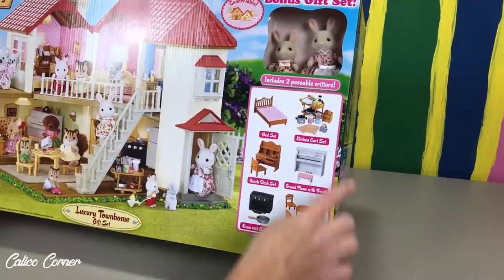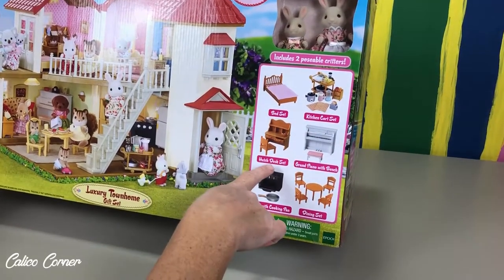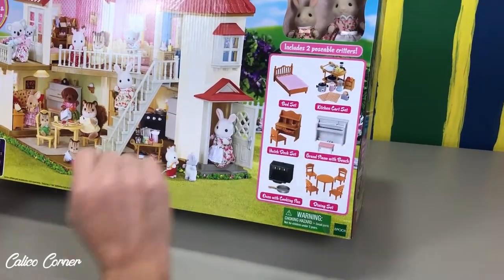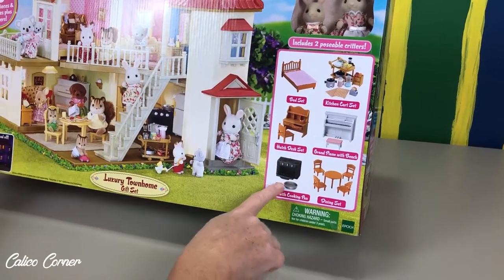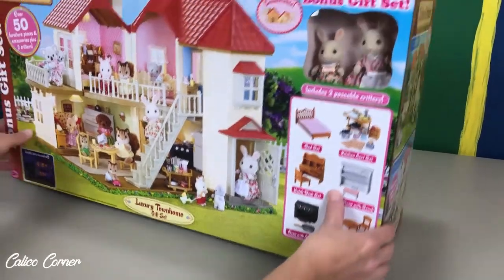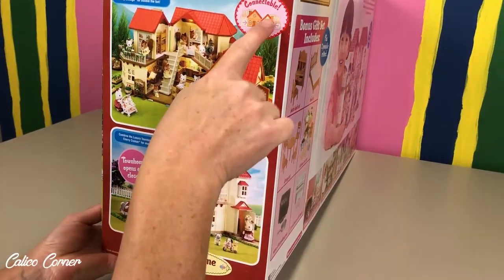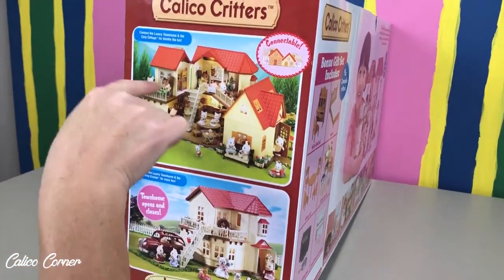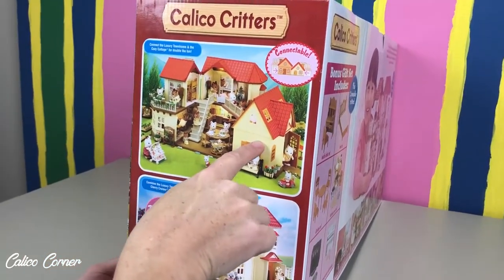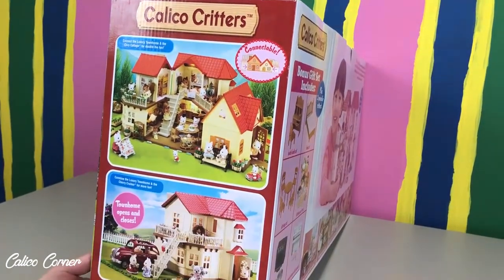Also in here, it shows you all of the stuff that comes with it. We've got a bed set, the kitchen cart set, hutch desk set, the grand piano. I'm going to love that because I know one of our bunnies is going to sit and play at that piano. And we've got our oven so we can do lots of baking and that fun dining set. Oh, this is cool — I love how we can connect it. It says right here you can connect this luxury townhome with the cozy cottage, so you can make it even bigger and have more of your critters inside.